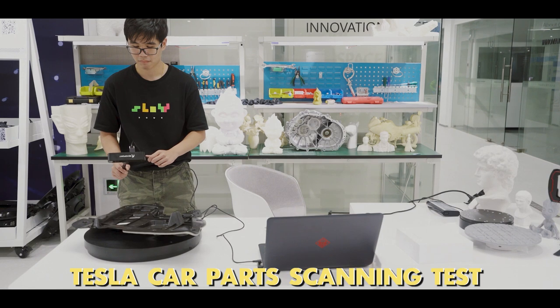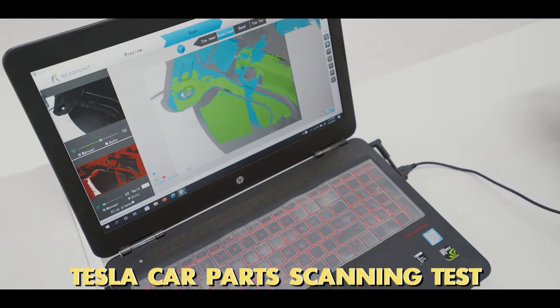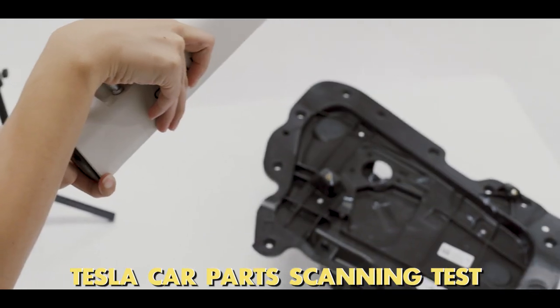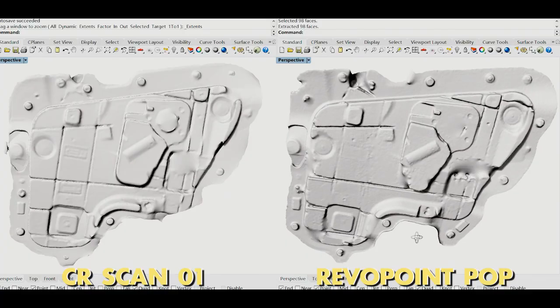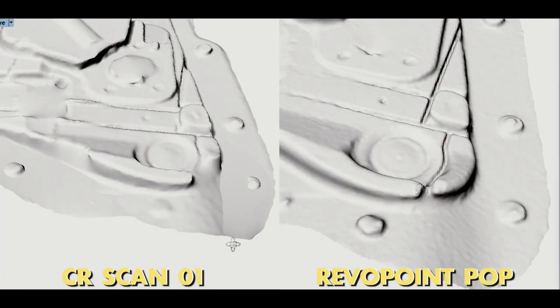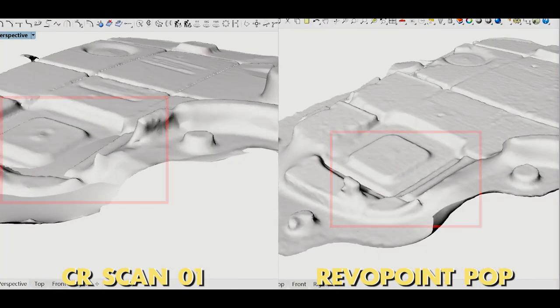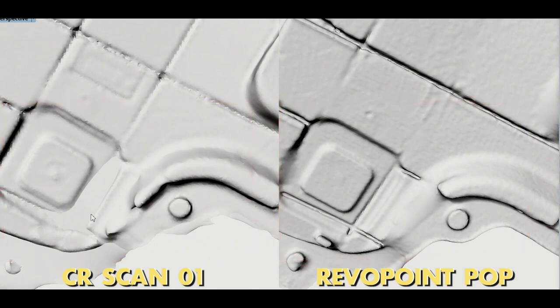Many users are interested in scanning industrial parts with these two scanners. Now let's check how they work on it — we have a disassembled Tesla here. Let's scan the car gate first. It shows that the labeled accuracy value of 0.3mm from POP delivers a better scanning effect than that of 0.1mm from Creality CR-SCAN01. Thus, the actual scanning accuracy of POP is better than the CR-SCAN01.